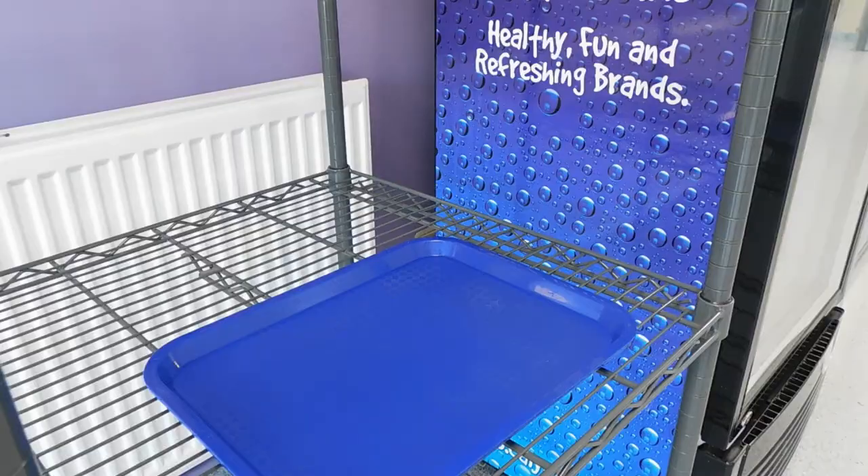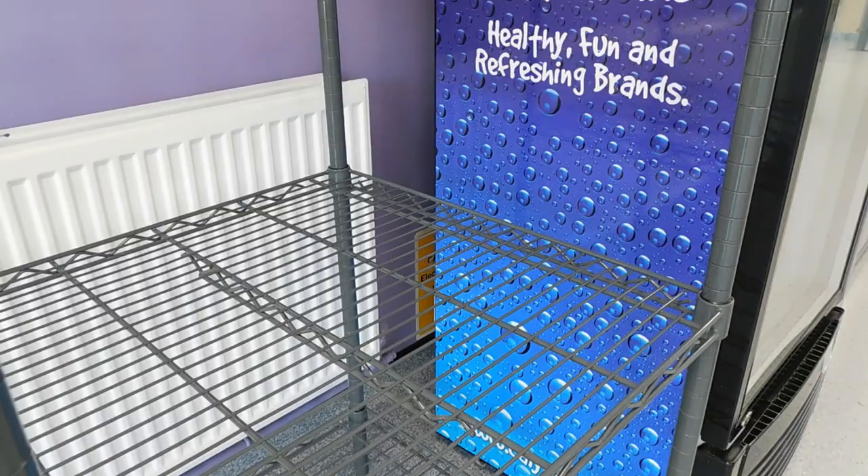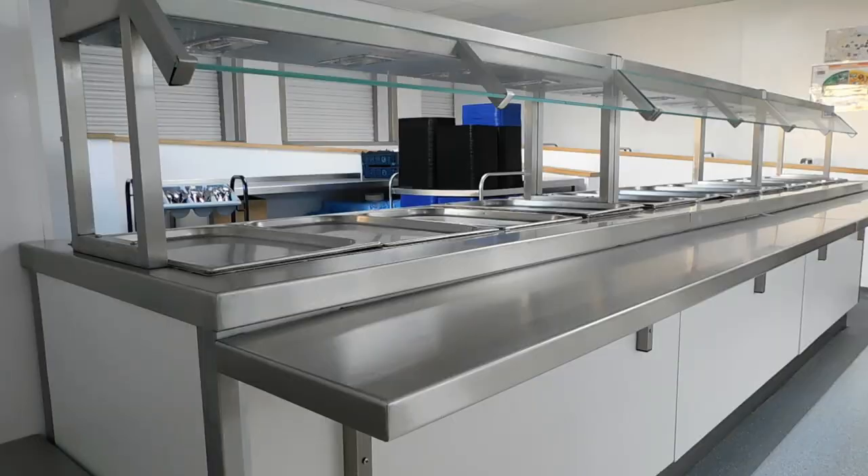Once you get near the front of the queue, take a tray and move along collecting any food from the fridges you would like to buy. There is also hot food available at the end of the queue.